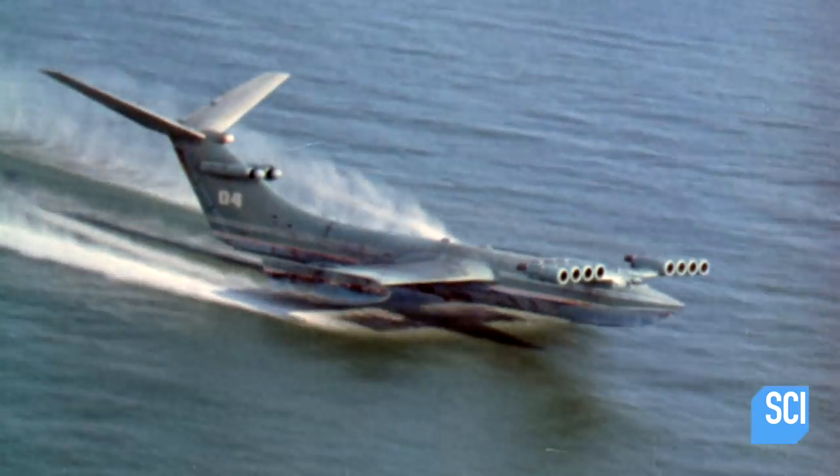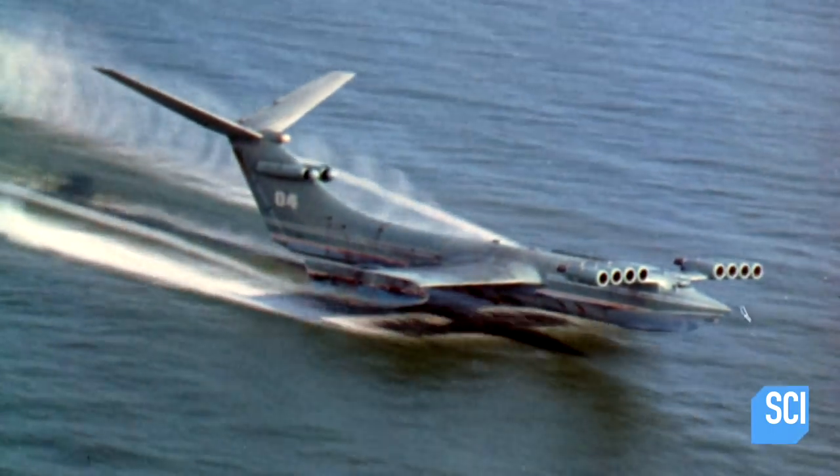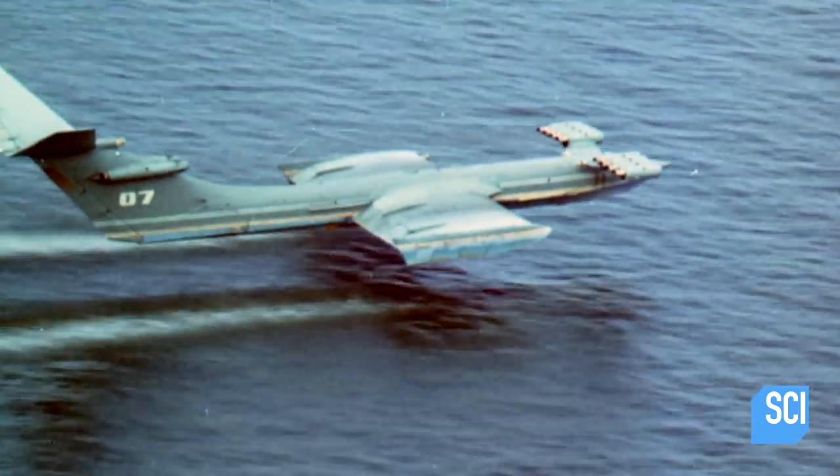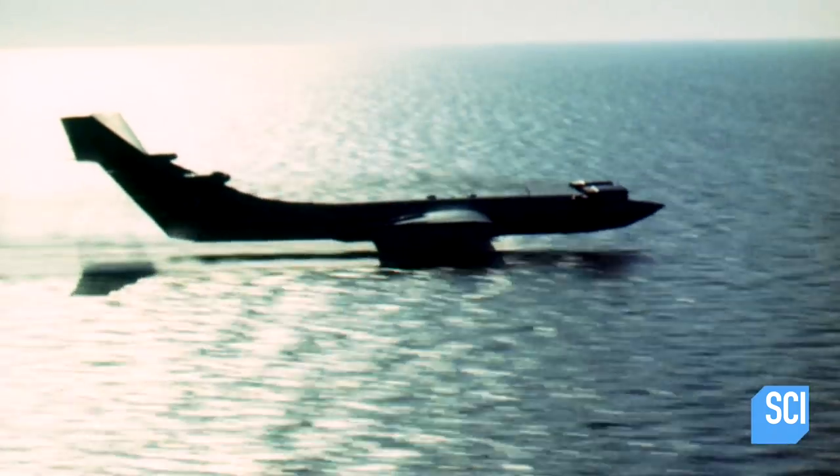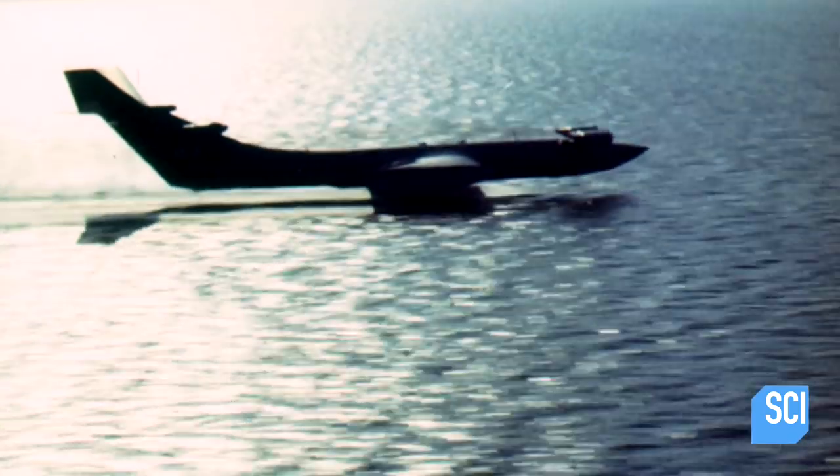It's a boat that flies — and it flies only a few feet off the ground. A plane moves forward, displaces the air. The idea is, if you're close enough to the ground, the air forces back up and maintains lift. That was, in very simple terms, the theory behind this plane.